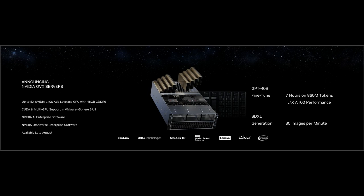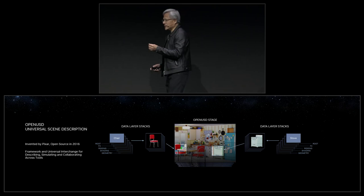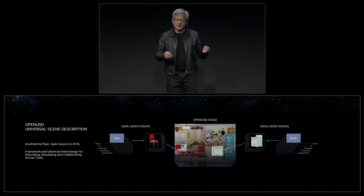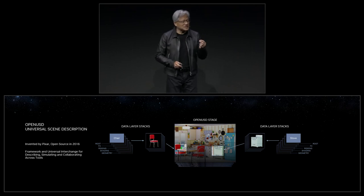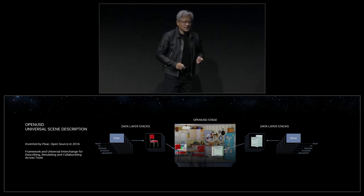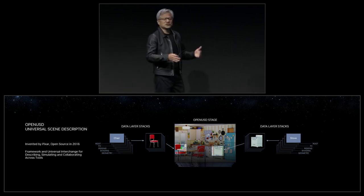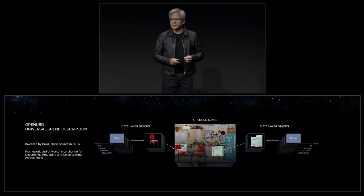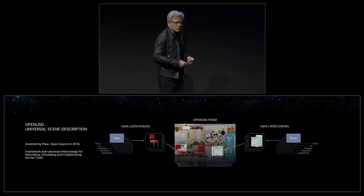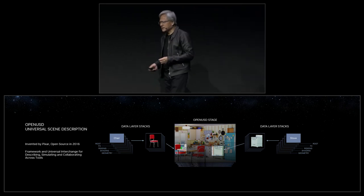You can also use it for synthesizing and generating images. OpenUSD is a very big deal. SIGGRAPH 2023 is all about OpenUSD. OpenUSD is visionary and is going to be a game-changer. OpenUSD is a framework — a universal interchange for creating, describing, compositing, simulating, and collaborating on 3D worlds.